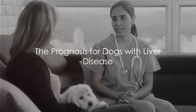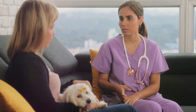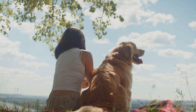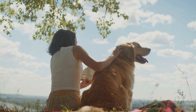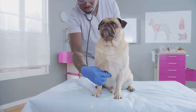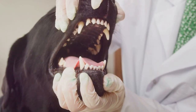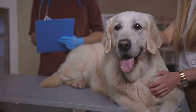The prognosis for dogs with liver disease depends on a variety of factors — it's not a one-size-fits-all situation and every case is unique. The severity of the disease is a critical determinant. Mild liver disease caught early can often be managed effectively, enhancing your dog's quality of life and potentially extending their lifespan. On the other hand, severe liver disease or liver failure can pose significant challenges. The treatability of the underlying cause is another essential factor — for instance, liver disease due to toxins may be reversible if the source is removed, but disease caused by cancer might be more challenging to treat.